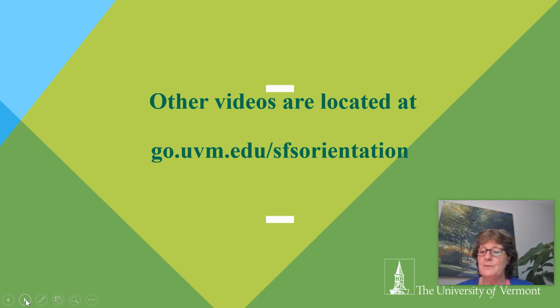I hope this information was helpful to you today regarding private loans. If you have questions, please feel free to reach out to our staff. We have other videos located at our student orientation page, go.uvm.edu/SFS-orientation. Thanks so much for watching. Have a great day.